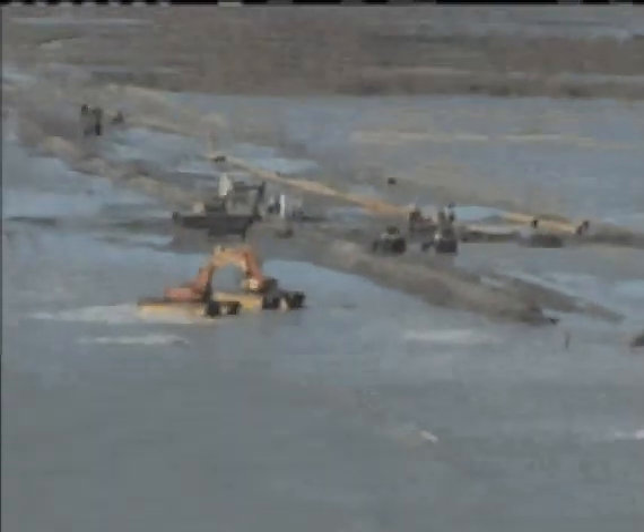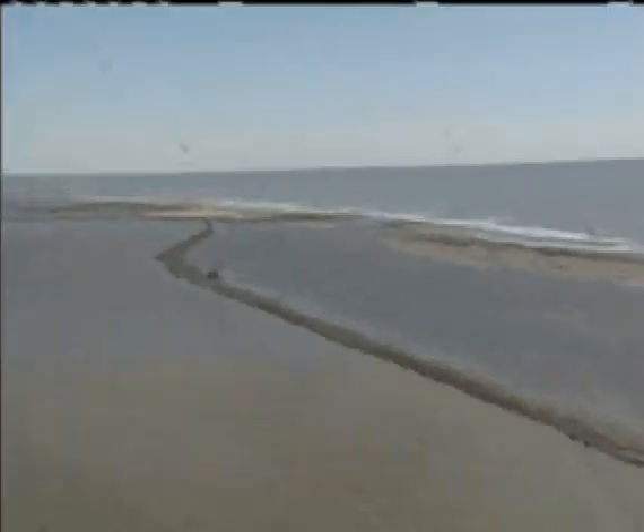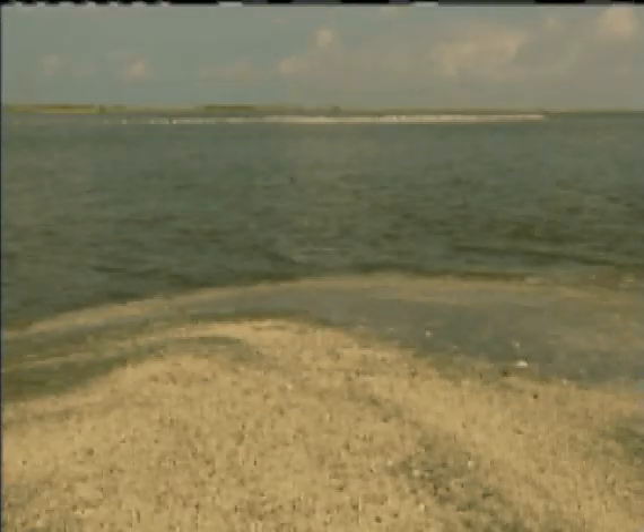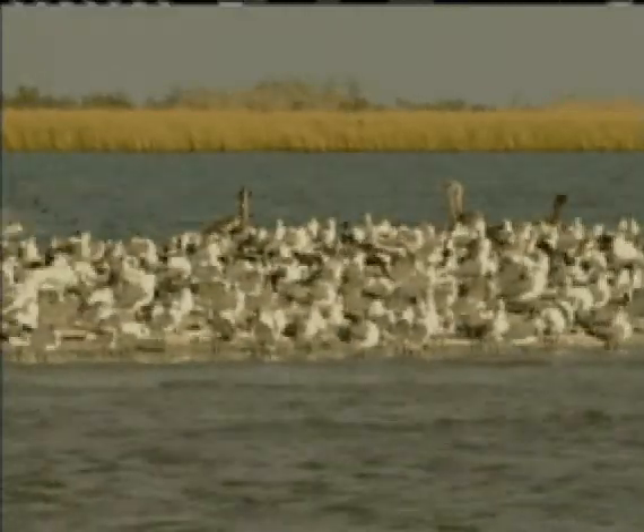Every day as the island grows in length, new pipe is added to the line. So far, more than 3,500 feet of island have been constructed, with 9,000 more to go. While bulldozers push and compact the sand, backhoes construct a dam on the backside of the island where marsh material would be deposited and grasses planted.